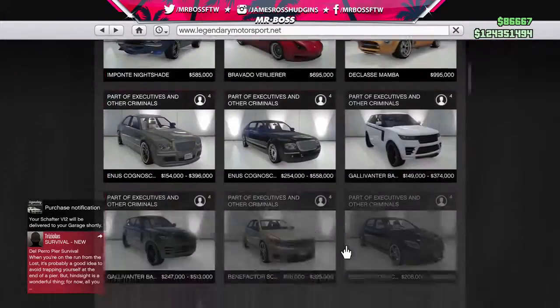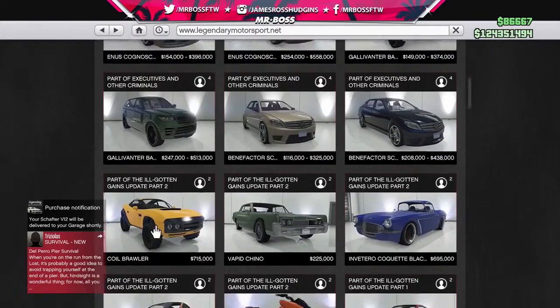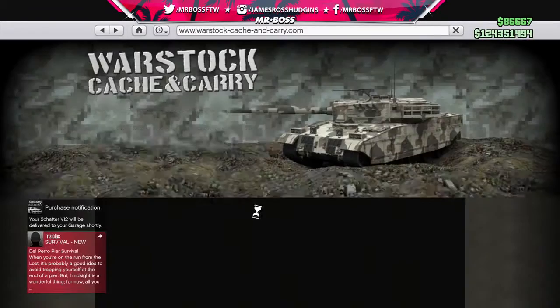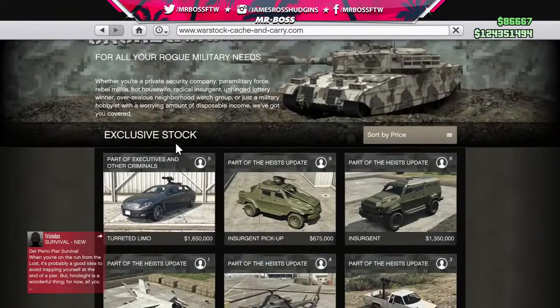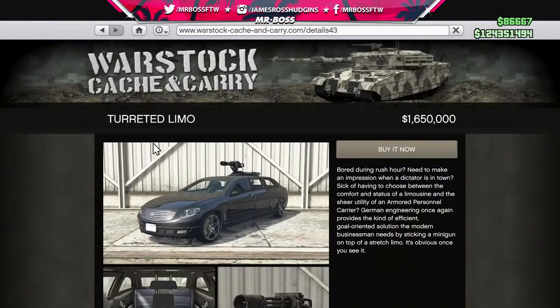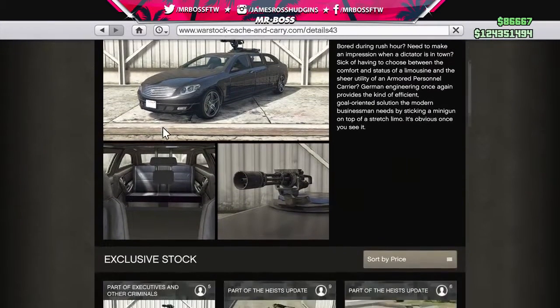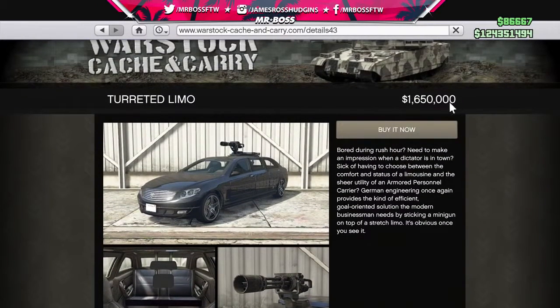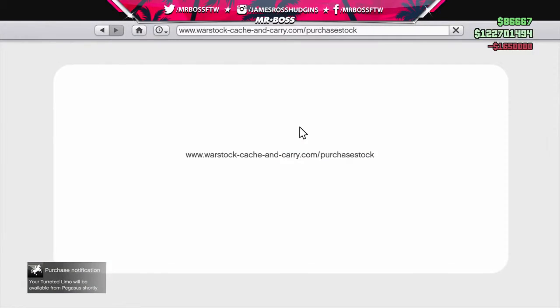That's everything on Legendary Motorsport. Over at Warstock Cache & Carry, there's the turreted limo — there it is! LWB means long wheelbase. The armored turreted limo is $1.65 million. That's cool, let's purchase that.